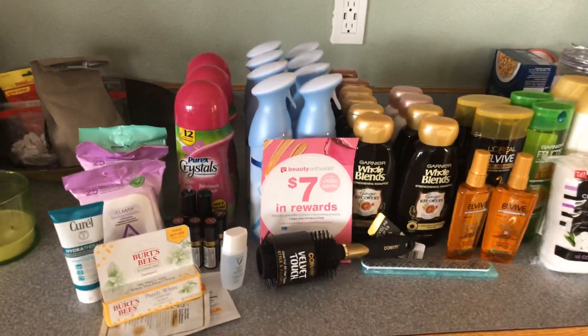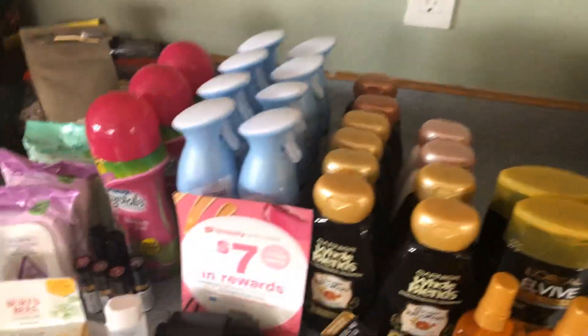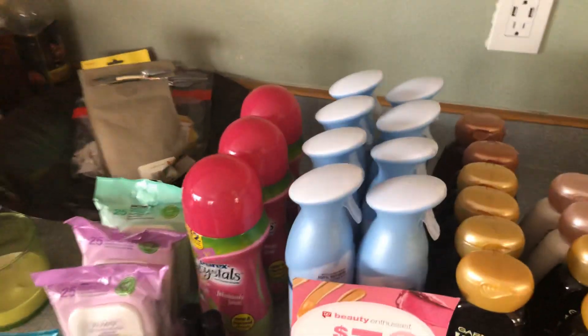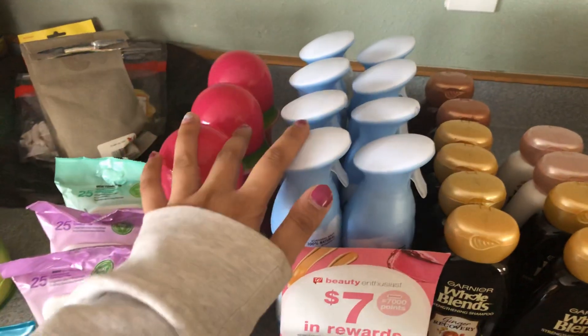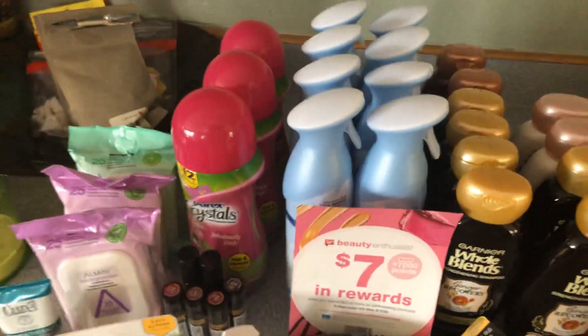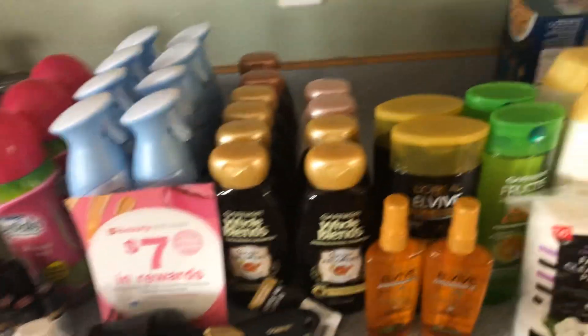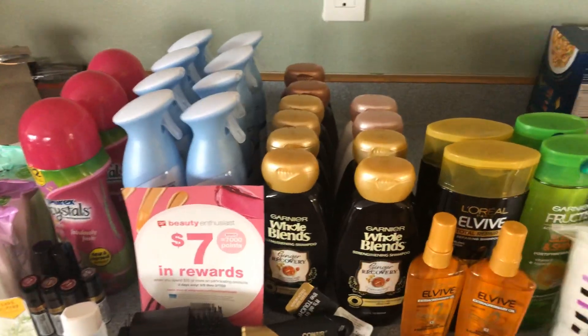I am so happy with how this beauty event came out. This is everything that I got. I used the points from all of this beauty and bought some Febreze and Purex because I had those coupons that were going to expire, and didn't have to pay for those because I used the points in a separate transaction.